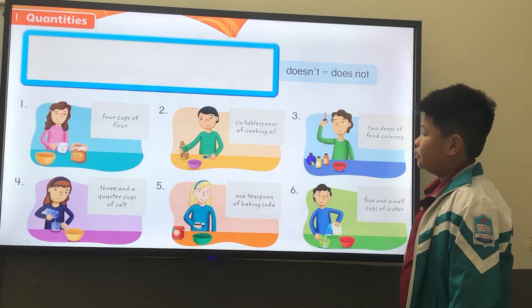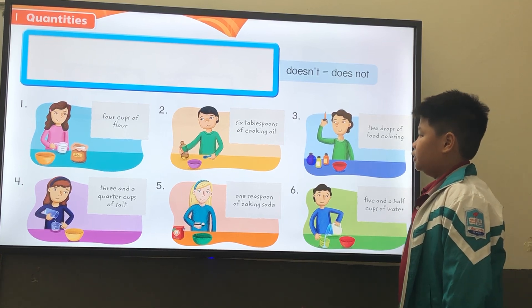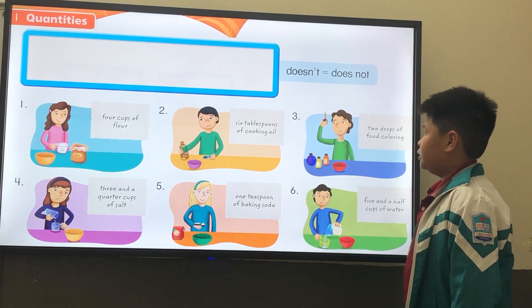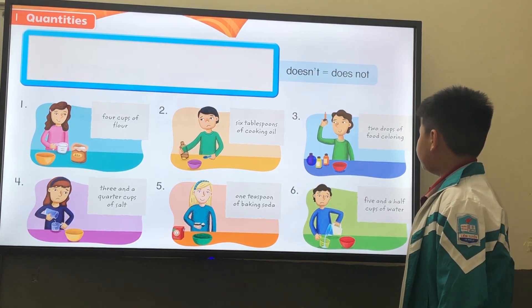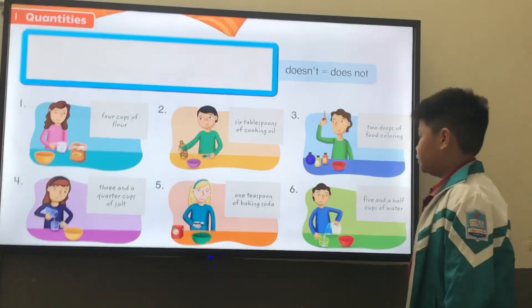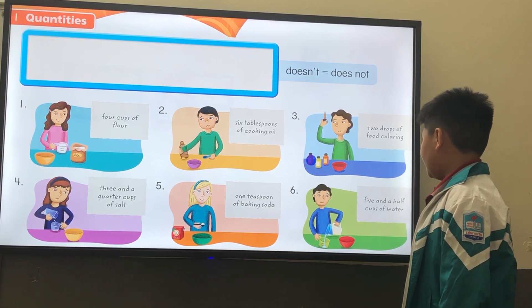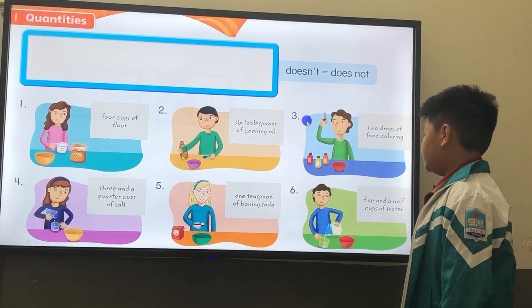Now, let's talk about this picture. Number one, how much flour does she need? She needs four cups of flour. And does she have enough? Yes, she does. Number three, how much food coloring does he need? He needs two drops of food coloring. Does he have enough? Yes, he does. Number six, how much water does he need? He needs five and a half cups of water. Does he have enough? No, he doesn't.